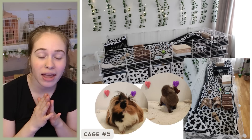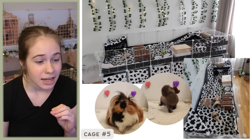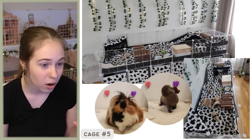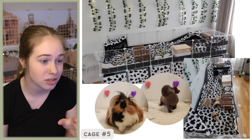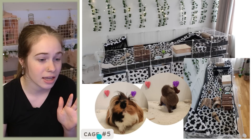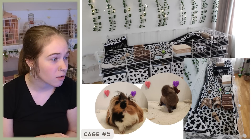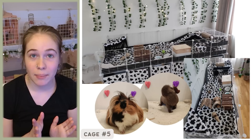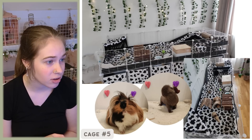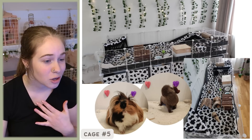This is cage number five, and before I even read the email — you guys just need to appreciate how beautiful this is. Cow print is one of those things where it either works or it doesn't, and I feel like this works. I love it so much. I love how clean it is and I love the lights. The email says: 'Hello, I am a 12-year-old girl from Lithuania. I have two boars, Cookie and Freddy. They have a six by two Cavie Grids cage. Both of them are over a year old. I love your content and your piggies.'